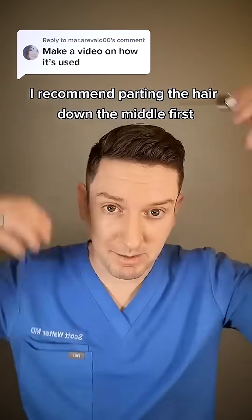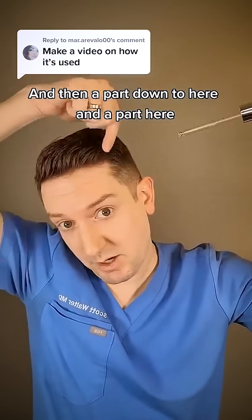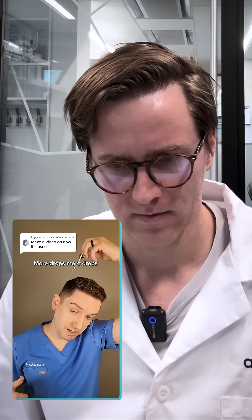For both men and women, I recommend parting the hair down the middle first, applying a few drops and then rubbing it in, then parting down here and over here, adding more drops each time and rubbing it in.